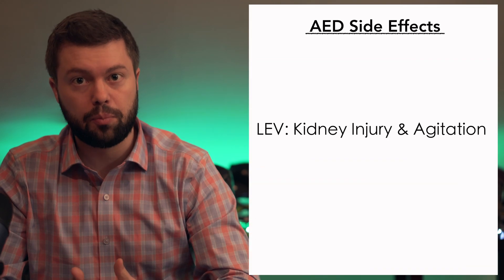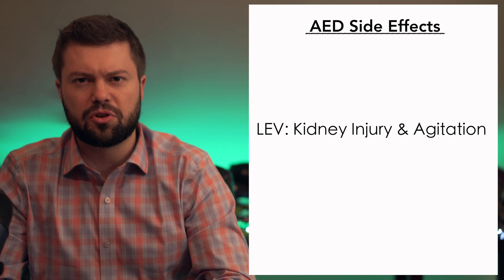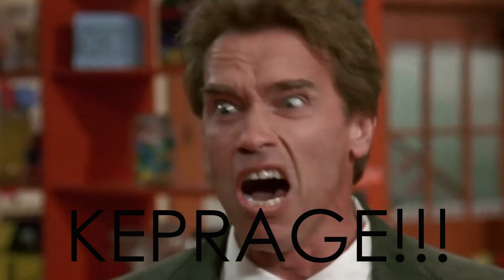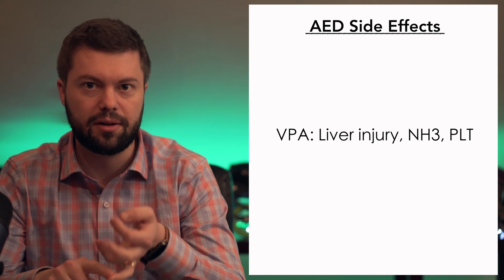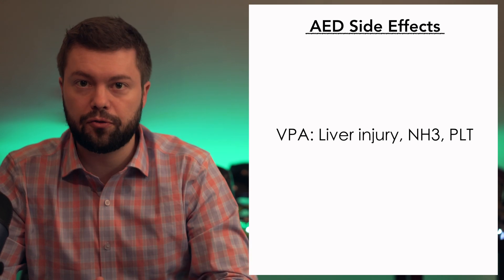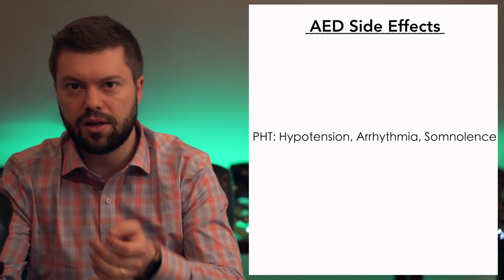For levetiracetam (Keppra), think about kidney injury — Keppra is renally cleared. Keppra is also well known to cause agitation, or 'Kepprage.' Valproic acid has adverse effects on the liver, causing hyperammonemia and thrombocytopenia. Phenytoin or fosphenytoin has a side effect profile of hypotension, arrhythmias, and somnolence. The major distinction between phenytoin and fosphenytoin: fosphenytoin is preferred because it can be loaded faster and has less incidence of hypotension. So if you have a patient struggling with hypotension and acute renal failure, you probably want to go for Depakote.